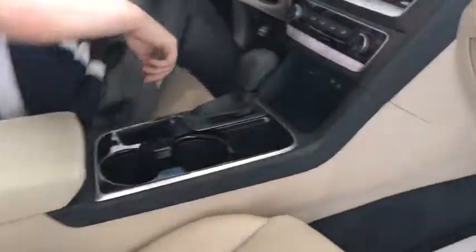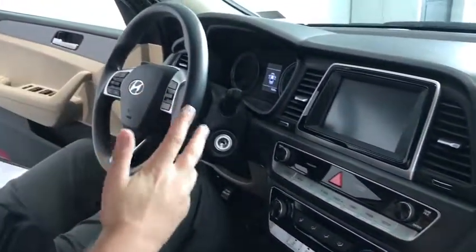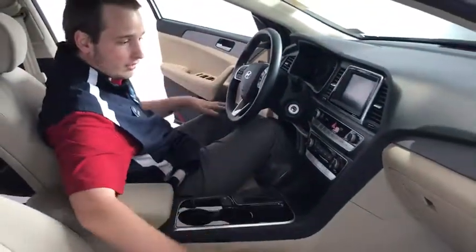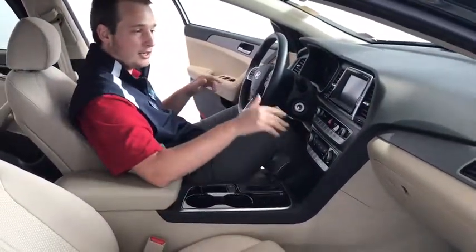Coming up front, you're going to have your LED display up here for your backup camera, your Bluetooth, your AM/FM radio. And not only do you have all the comfort, but you have all the conveniences here with your heating and cooling system.